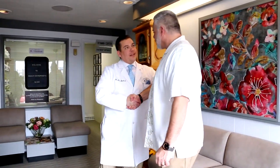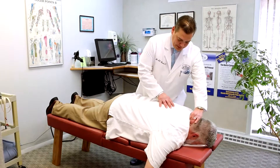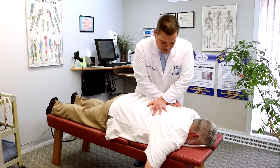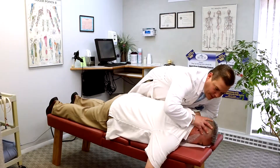When did you actually start this DRS Protocol? We started developing the DRS Protocol in 1996. We actually had an idea surrounding a piece of equipment, and since then we've actually developed an entire treatment protocol where we're using different facets of treatment.